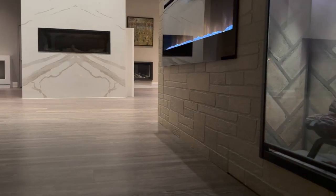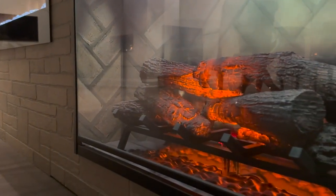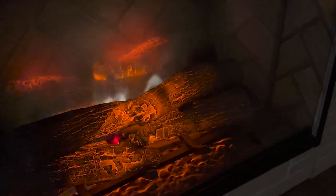We invite you to visit our showroom and experience the Dimplex Revolution for yourself. Once you see it in person, you'll understand why it's the perfect choice for those seeking a beautiful and efficient electric fireplace.